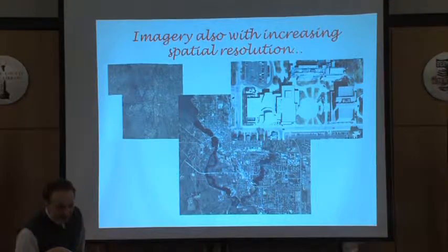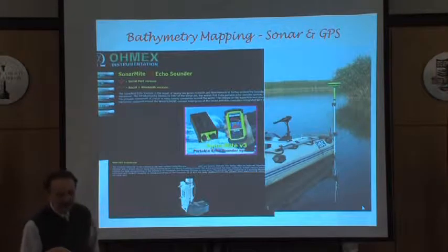Higher resolution than you would have, like say on Google Earth — we can talk about that too.